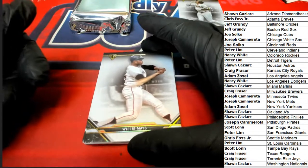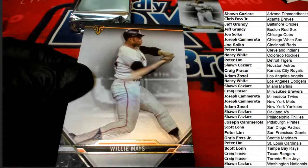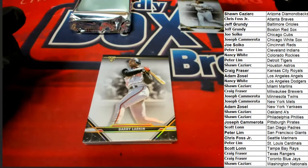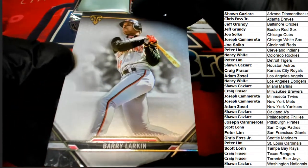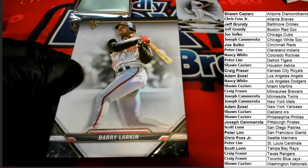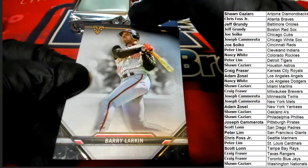Right here — Willie Mays, so that's Giants and Padres, and there's a Barry Larkin, Cincinnati Reds. The first hit coming out of this box break — what's it going to be?